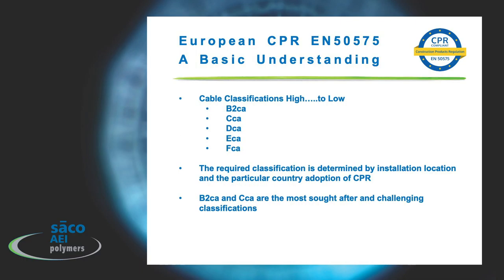The cable classifications that cable makers look to achieve, from high to low, are B2CA, CCA, DCA, ECA, and FCA.